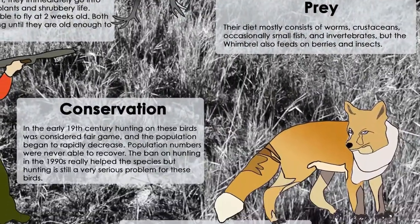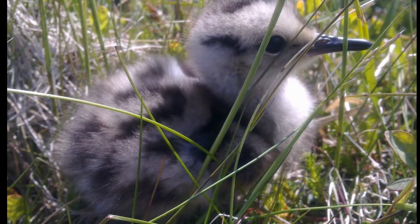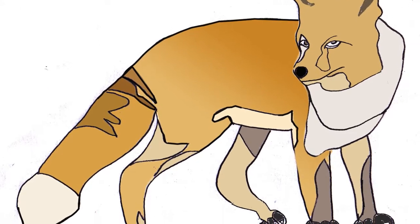Although the adult Whimbrel has few predators, they must watch out for red foxes and large carnivorous birds. As a chick just hatched, they are exposed to more dangerous threats and can be attacked by lizards, male Whimbrels, foxes, and birds of prey.